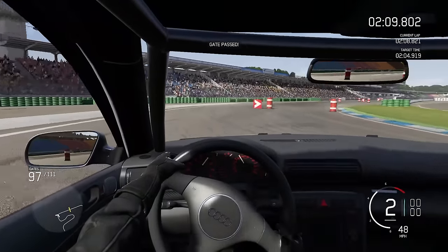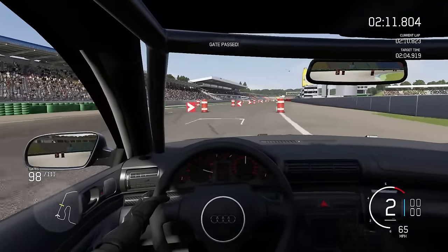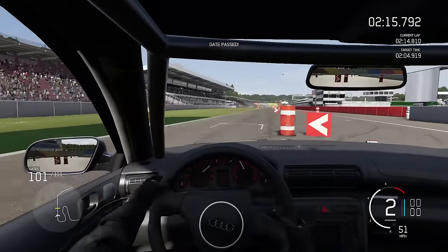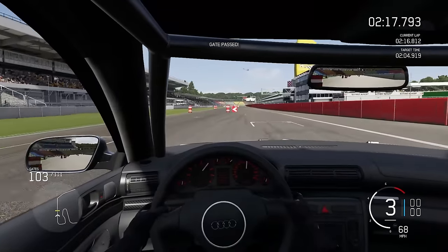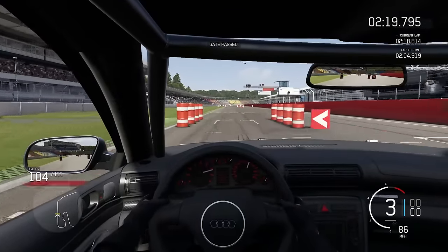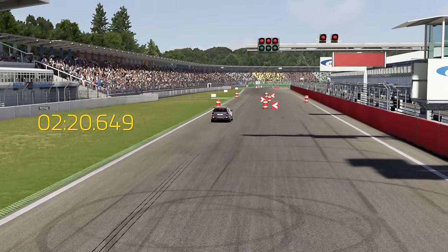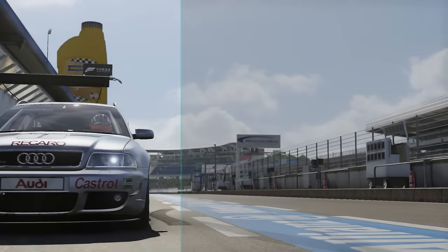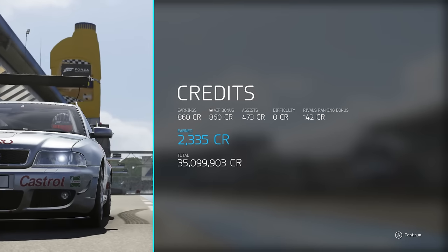There are a few more gates to go for the RS4. I think we may have to take a slightly different approach through this final section. We haven't quite got the turning of the Renault 5, so sort of straighten the car up as soon as we can and fire it out of the corner. Again, another three gates clipped on this one. But the RS4, if I can get it right, is looking very fast.